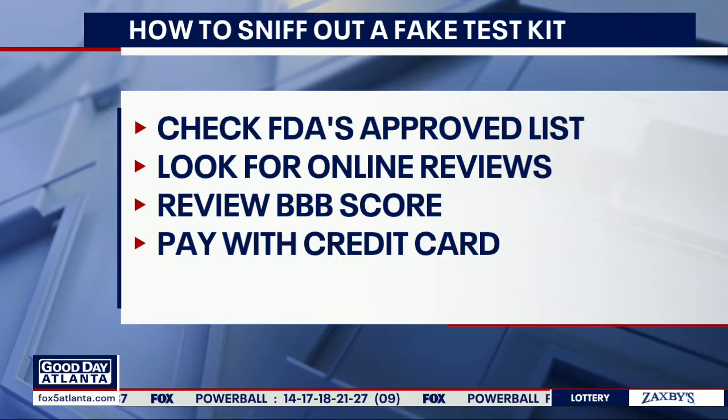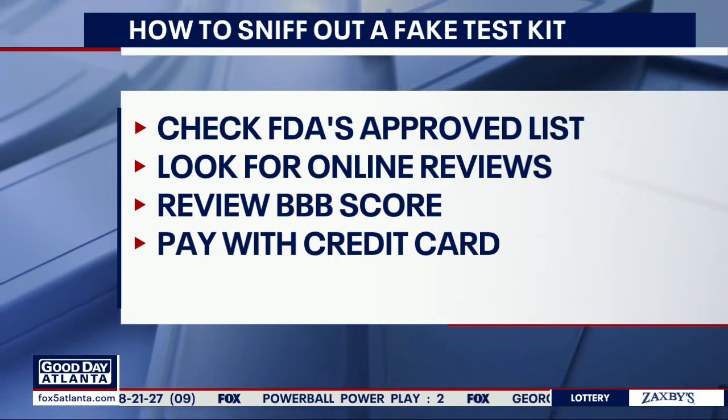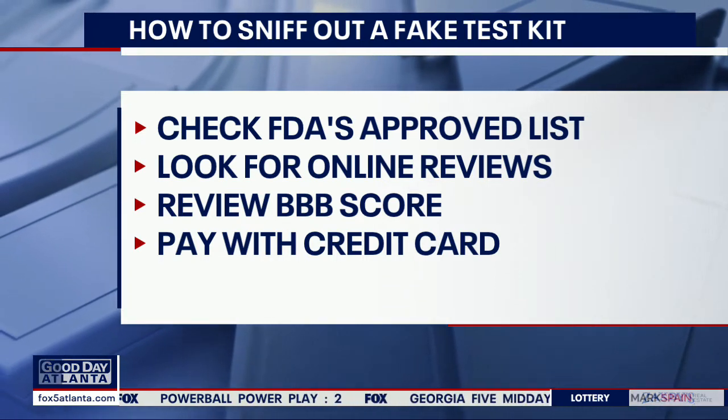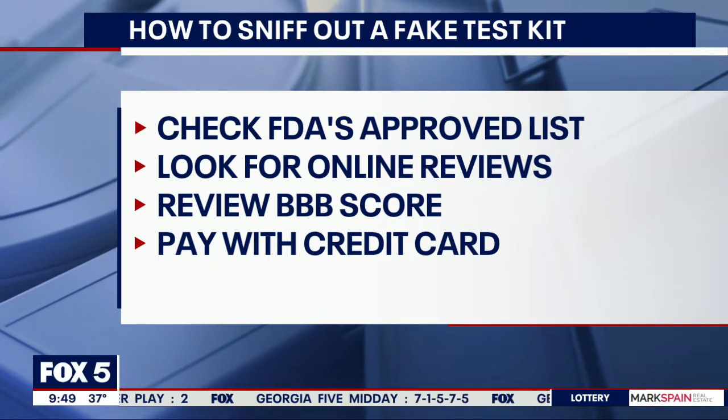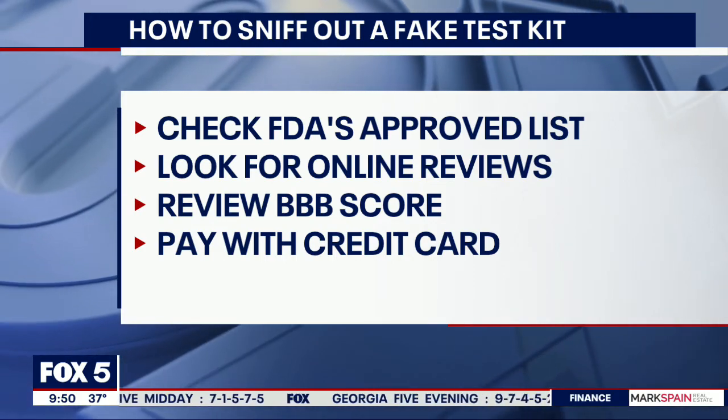Insurance companies, as our medical reporter Beth Galvin told us, are going to reimburse your costs for these starting Saturday. So by Saturday, your insurance provider will be covering this — and that's 32 kits a month for a family of four. If you buy a fake one, though, you're on your own.